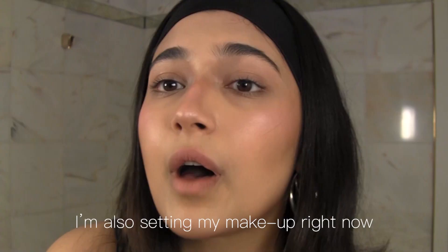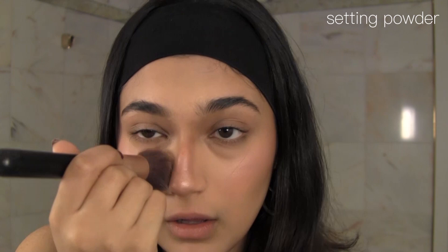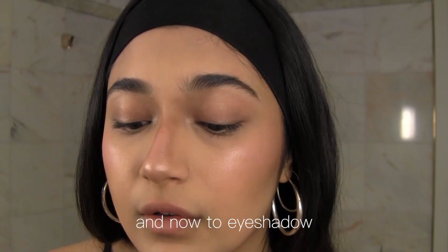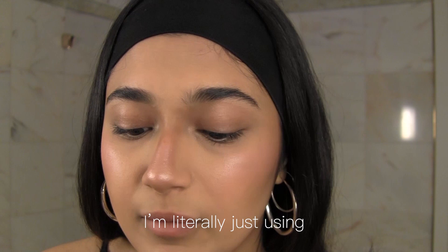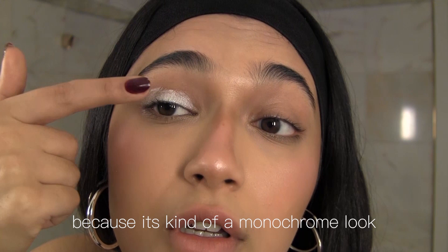I'm also setting my makeup right now with powder. Now to the eyeshadow — I'm literally just using a white eyeshadow and smudging it all over my eyes, because it's kind of a monochrome look and we're going to blend it anyway, so it will look even.